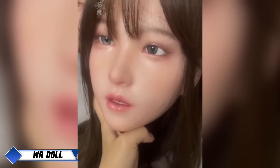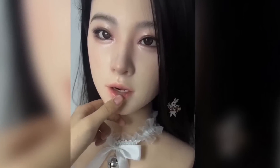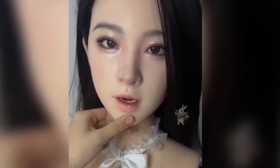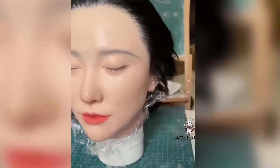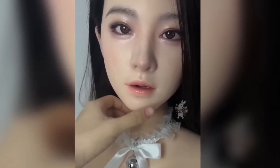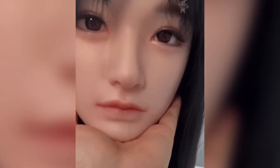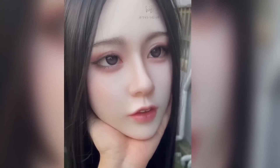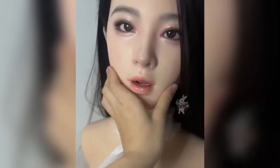WR Dolls has set the bar high in the world of hyper-realistic robots with its standout White Rabbit series. These robot dolls are a breathtaking fusion of technology and artistry, meticulously designed to resemble real humans so closely, you'd swear they were alive. Each White Rabbit doll is crafted with premium grade silicone, giving the skin a soft, almost human feel. The faces are designed with flexible silicone, allowing expressions that add a layer of authenticity, especially with features like movable mouths that can open and close, giving the dolls an astonishingly lifelike quality.